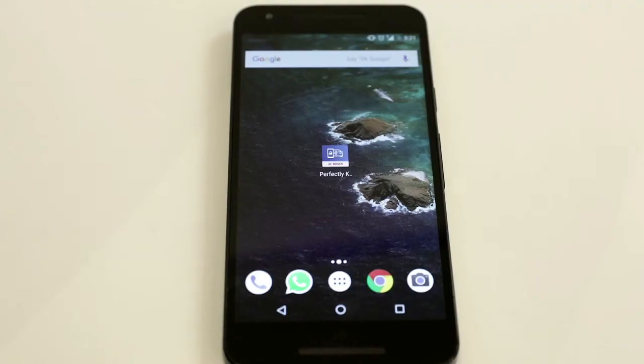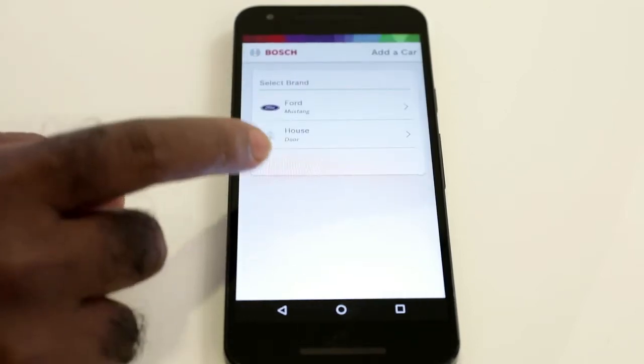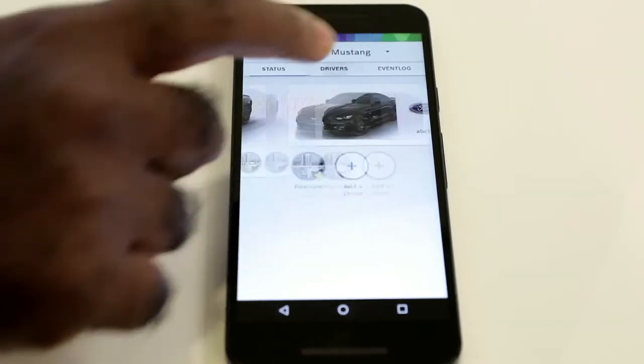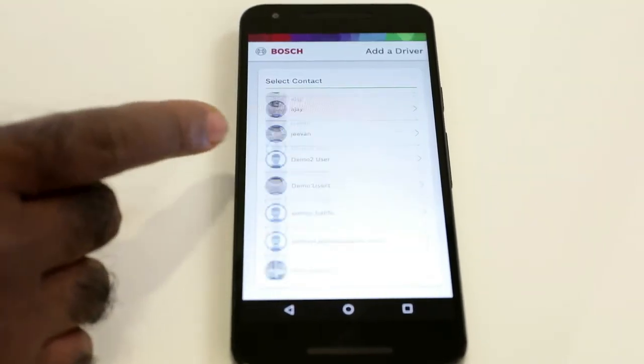It also has the feature of key sharing, which is an additional advantage. Currently, if you want to share a car key you have to replicate it manually and share it with friends and family. But with this app you can add any number of friends and family members and share the permissions of your car key to anyone instantly. In the app you just enter the email ID, press enter, and through cloud technology the key is shared.